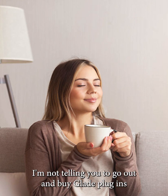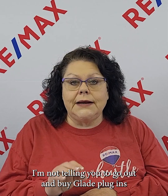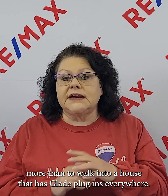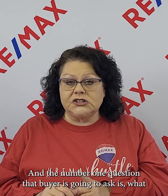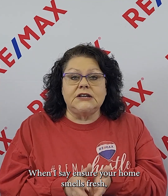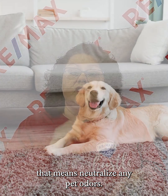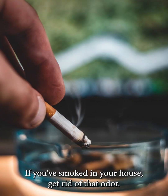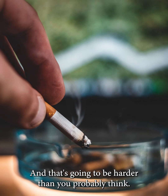The last thing: make sure your home smells fresh. I'm not telling you to go out and buy Glade plug-ins in every room with 10 different scents — nothing will overpower a buyer more than walking into a house full of plug-ins, and the number one question they'll ask is 'what are they covering up?' When I say ensure your home smells fresh, I mean neutralize pet odors, and if you've smoked in your house, get rid of that odor — and that's going to be harder than you probably think.